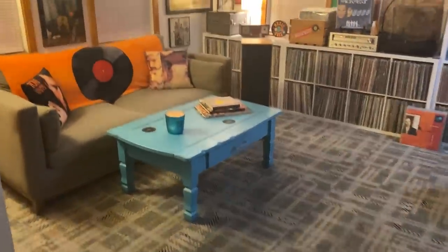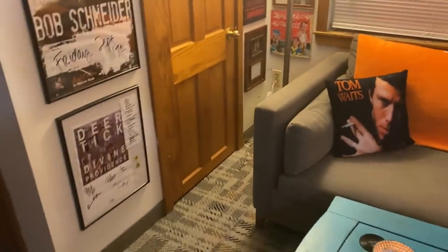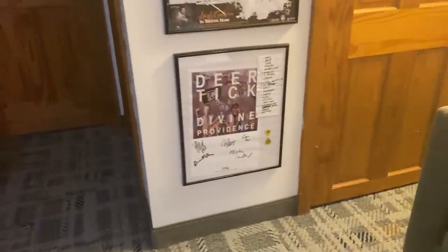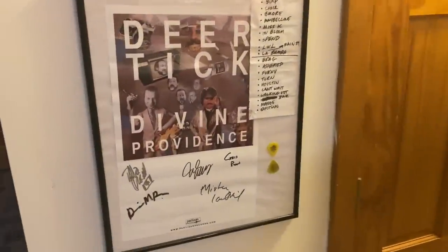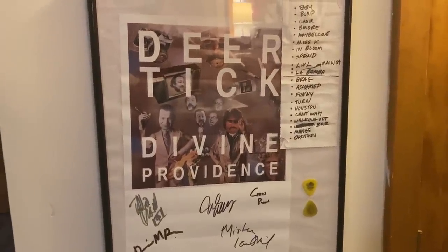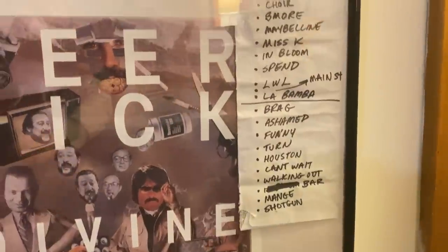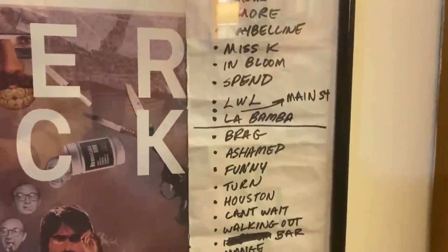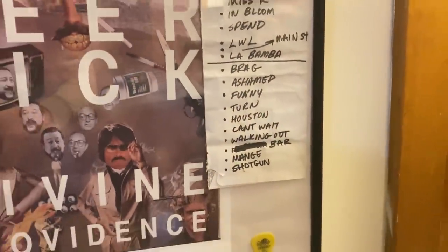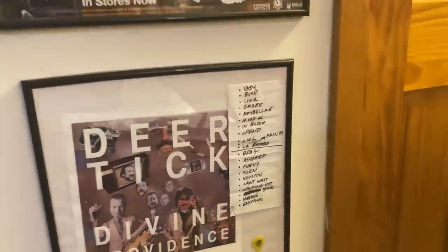We turn the corner here, and this is my room. Starting at the bottom, this is a signed poster by Deer Tick — the entire band had signed that. That is also a set list that I got when I saw them in Portsmouth, New Hampshire. Those are John McCauley's guitar picks. This was a fantastic show — you can see they covered In Bloom by Nirvana and La Bamba. They actually had to stop the show early because John McCauley had been drinking a few beers that night.